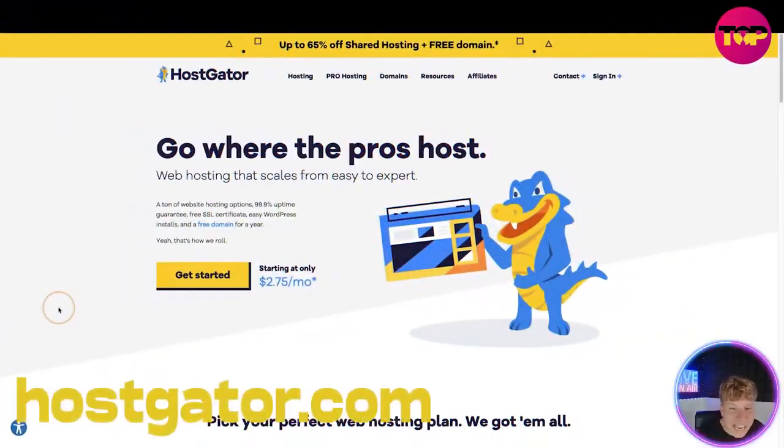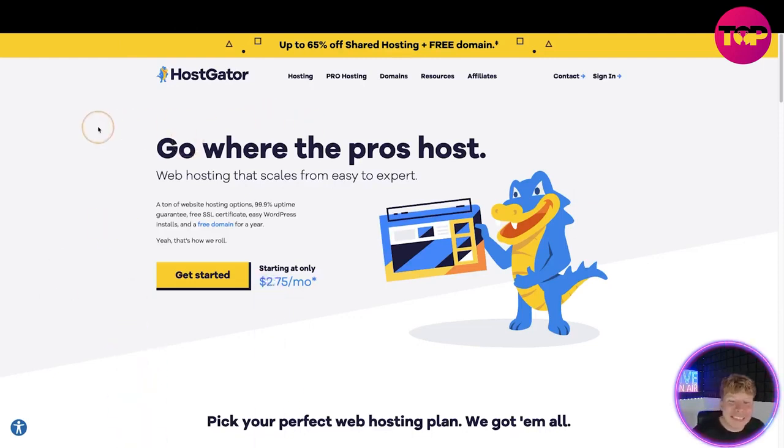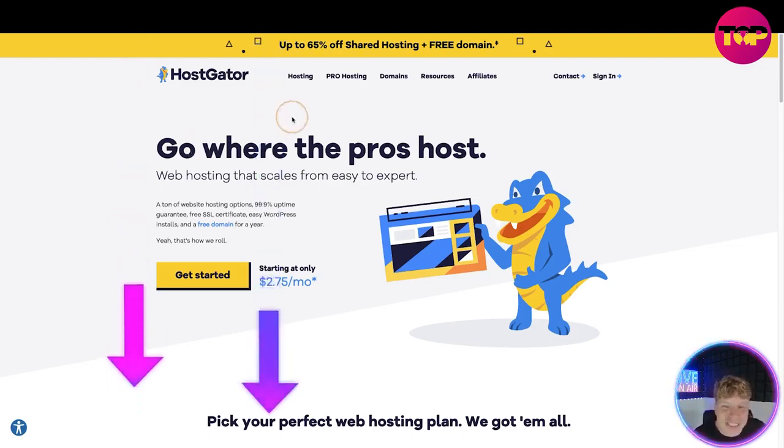Here it is guys — HostGator. The links are down below and as you can see we've got up to 65% off. We get special deals on the channel all the time, and if you click the link down below you'll be taken straight to the site. At the top we've got: Hosting, Pro Hosting, Domains, Resources, Affiliates, Contact, and Sign In.